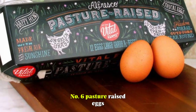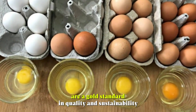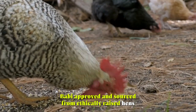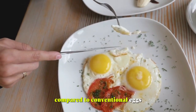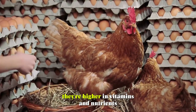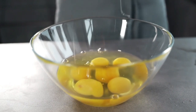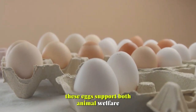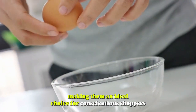Number 6: Pasture-Raised Eggs. Vital Farms pasture-raised eggs are a gold standard in quality and sustainability. Bobby-approved and sourced from ethically raised hens, these eggs offer superior nutritional value compared to conventional eggs. Produced by chickens with access to pasture for foraging, they're higher in vitamins and nutrients, including omega-3 fatty acids and vitamin D. Certified non-GMO and humanely raised, these eggs support both animal welfare and consumer health, making them an ideal choice for conscientious shoppers.